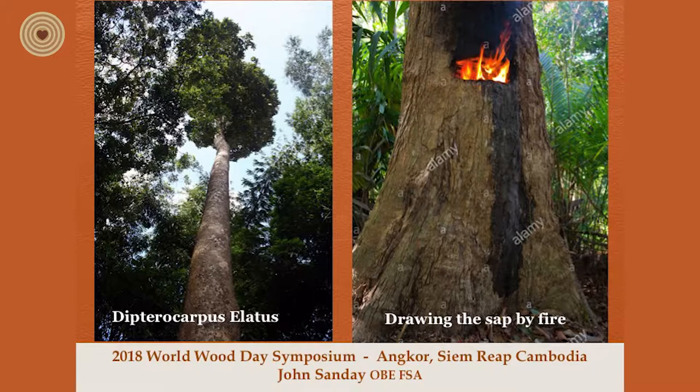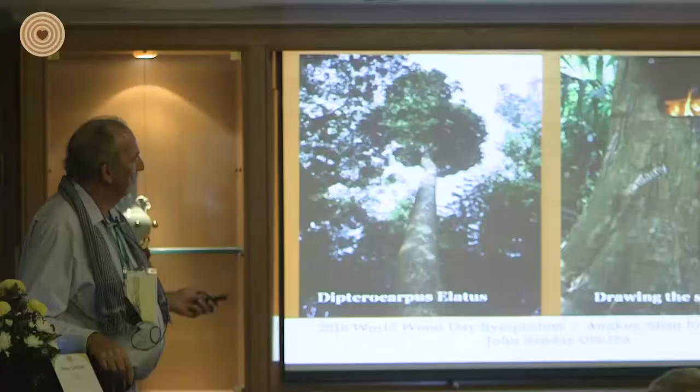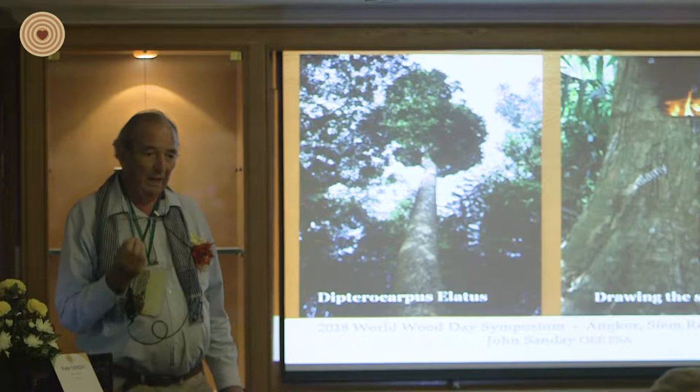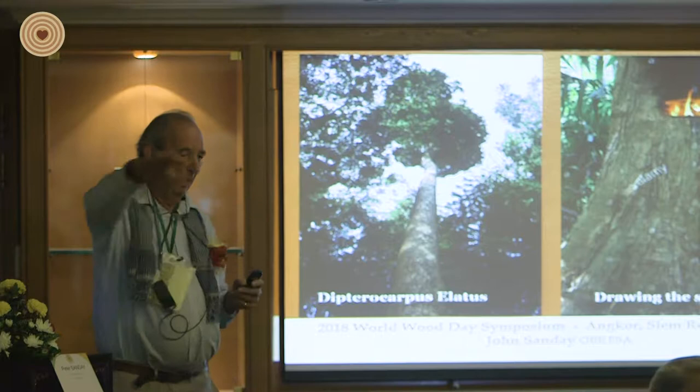The Dipterocarpus alatus — magnificent timbers, very very tall. They are really the key building timber. They also supported local poor villagers who used to draw the sap to provide oil for lamps in their houses. These trees would belong to a particular family — they'd have two or three in the forest and would regularly go around collecting the oil to burn in their houses. The other use was obviously for caulking boats, and as you've probably found out there are a lot of very fine wooden boats here.